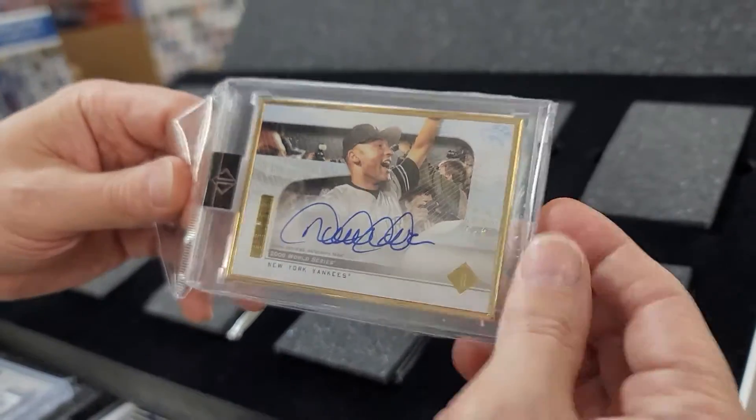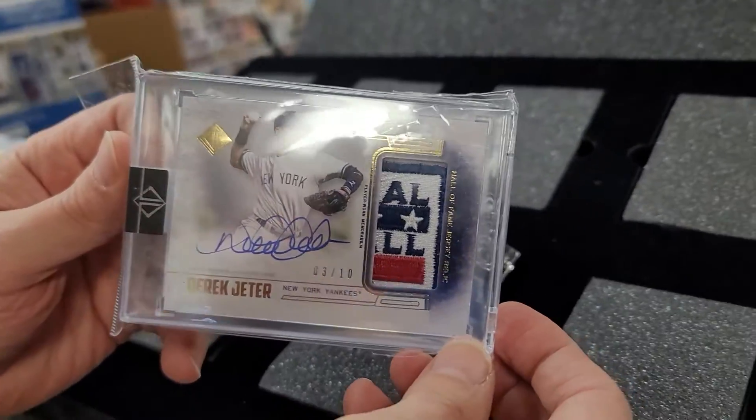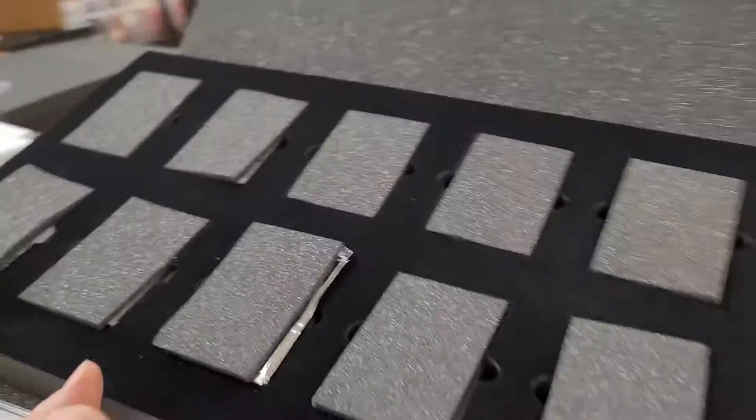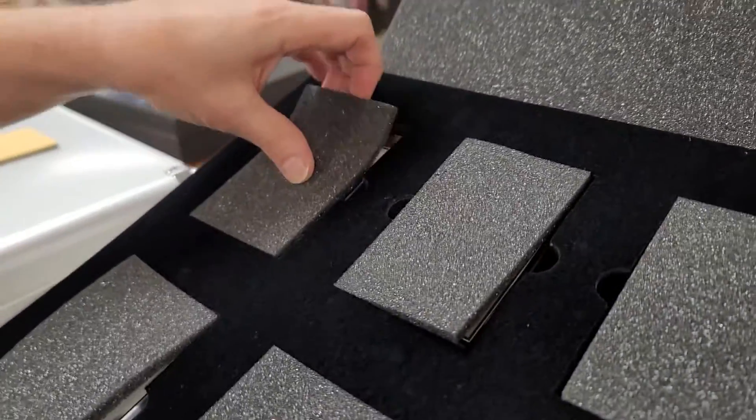Number two to eight autograph, and then this was a really cool one — number two to ten. It's a great patch. We got ten autographs here to reveal, and then there's stuff underneath as well — yeah, I think four more underneath.